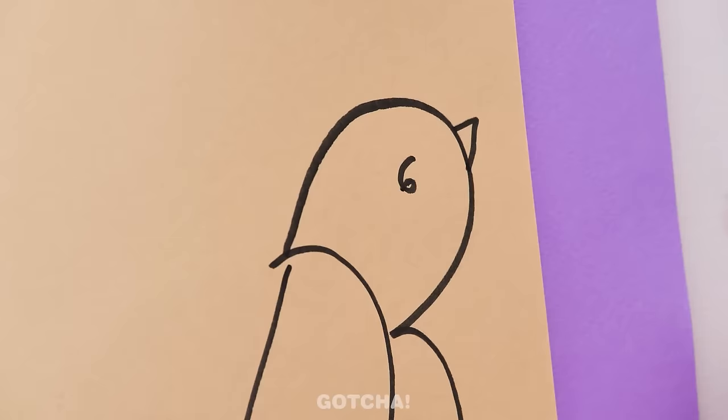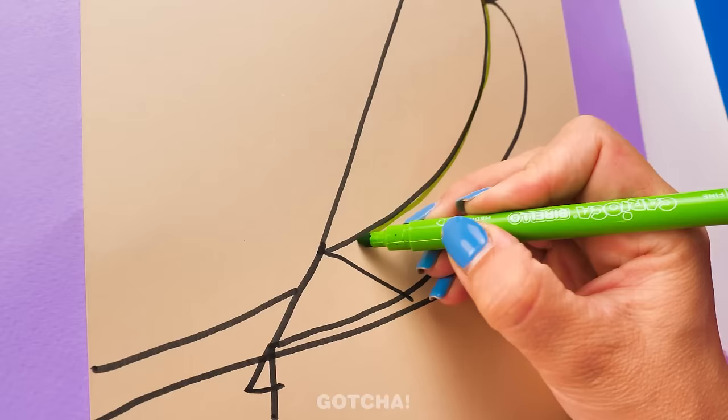Now it's time to give the bird some color! Green for the body! And pink for his wings! I'm done! My bird looks pretty! Time's up! Show me your drawings! A beautiful bird!